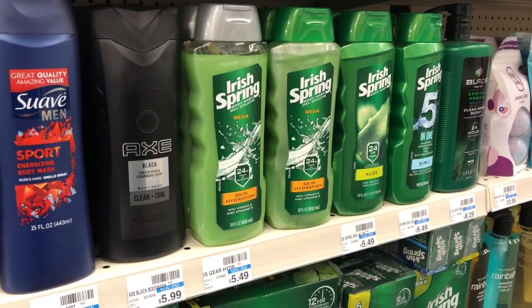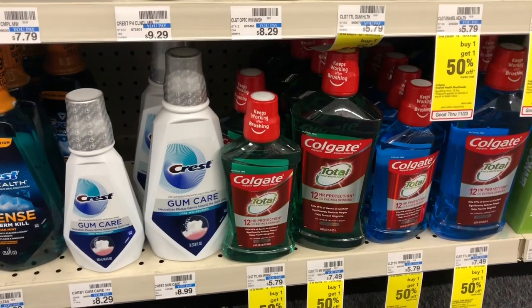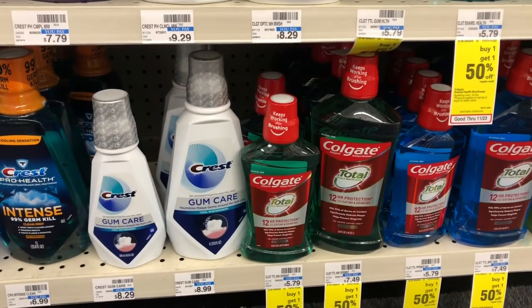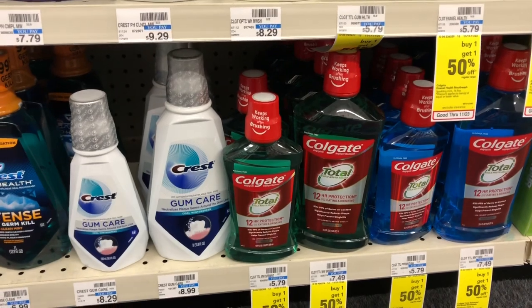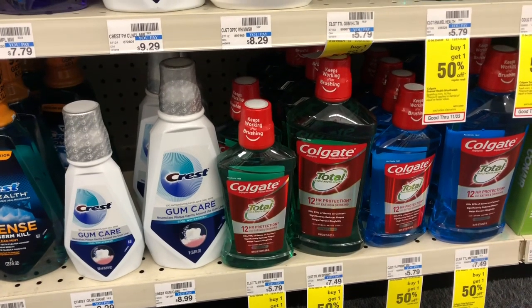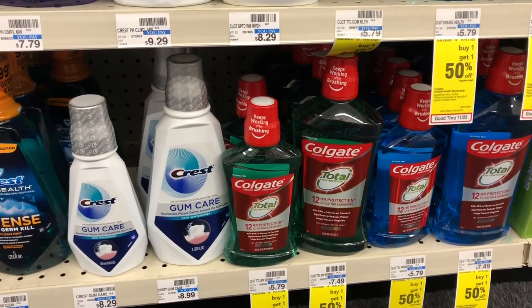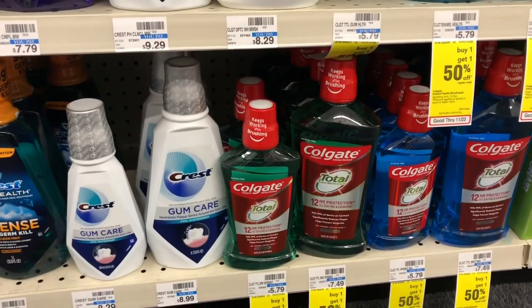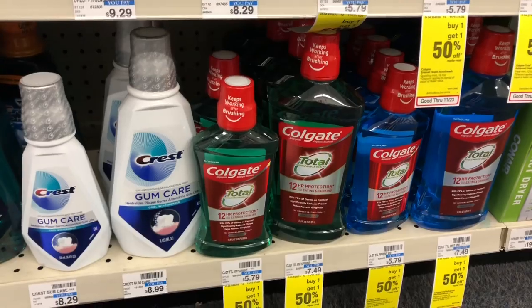The manual toothbrushes are going to be on sale for $3.99 — buy one, get a $2 Extra Care Buck. Pick one up and use one of the 50-cent off one coupons coming in our SmartSource from 11/24. You'd pay $3.49 but get $2 back in Extra Care Bucks, making your final cost $1.49.